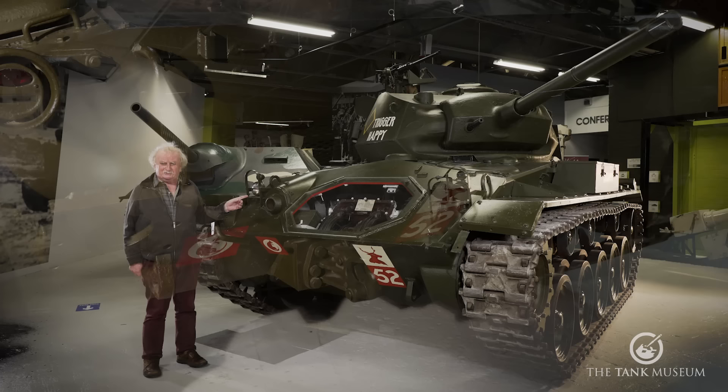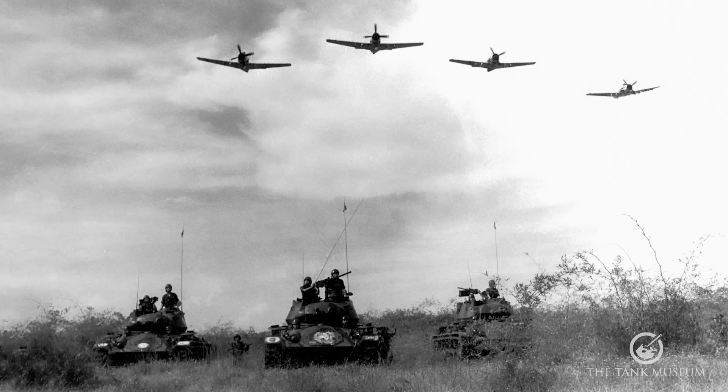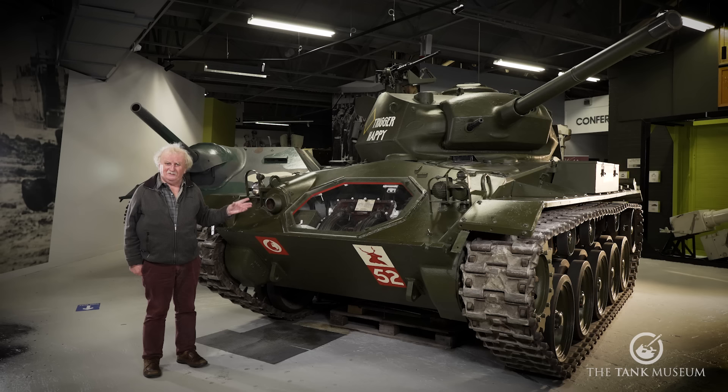There are two quite famous uses of the Chaffee. One is by the French during their fighting in Indochina, what later became known as Vietnam. They actually dismantled 10 M24s and flew them into Dien Bien Phu, where they had a depot. They flew them in in pieces, put them together, and defended Dien Bien Phu for a while, but they were wiped out in the end.